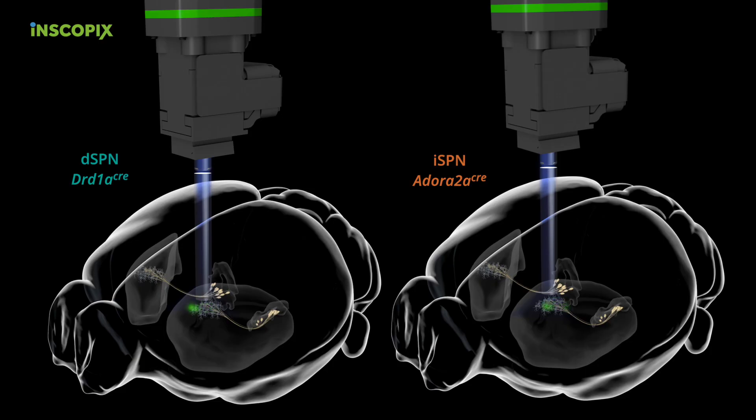We then used the selective neurotoxin 6-OHDA to unilaterally ablate dopamine neurons in the hemisphere that we were imaging, and looked at the effect of this manipulation on the spontaneous rates of activity, as well as the movement-related spatially clustered dynamics of activity in direct and indirect pathway spiny projection neurons. Prior to dopamine depletion, direct and indirect pathway spiny projection neurons have balanced rates of activity, and they coactivate together in spatial clusters of cells that correspond to movement.